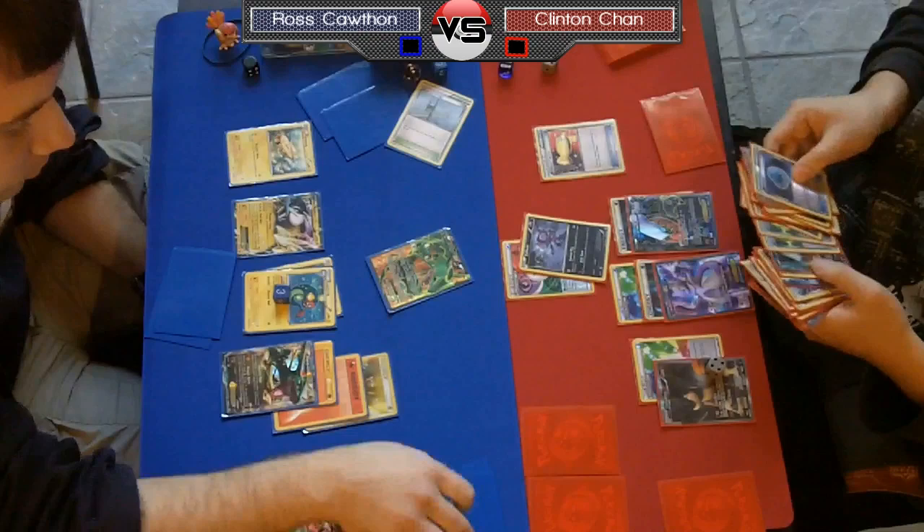And it looks like the camera feed went out — I do apologize, apparently the camera ran out of space. I was there watching so I can fill in on what happened. Time actually got called during Chan's turn.